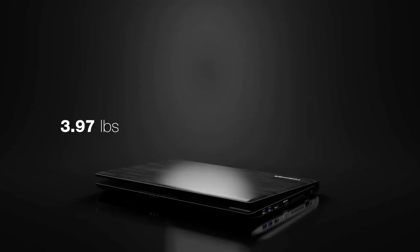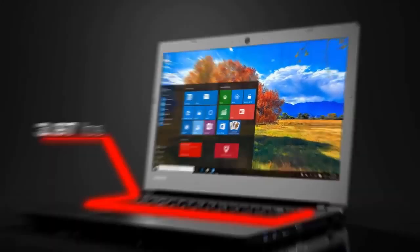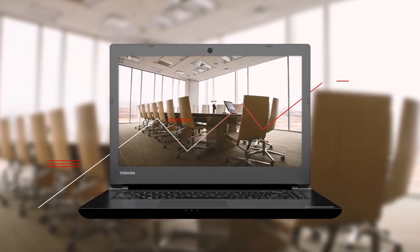Weighing just 3.97 pounds, the Tecra C40 makes it easy to transport your work from a desk to a conference room, and serves as a productivity-boosting travel companion on business trips.